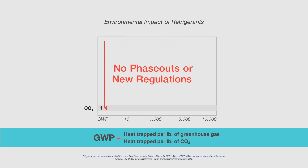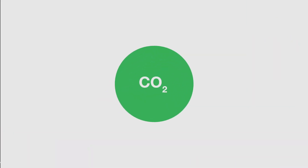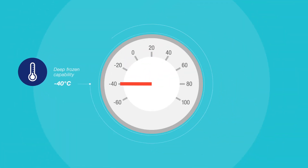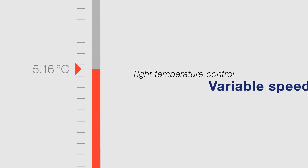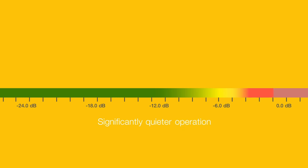Most importantly, CO2 will not be subject to phase-outs or new regulations. But Carrier Natural Line Units go beyond those benefits, offering a deep frozen capability that goes to minus 40 degrees Celsius, along with tight temperature control, thanks to a variable speed drive, and a significantly quieter operation.